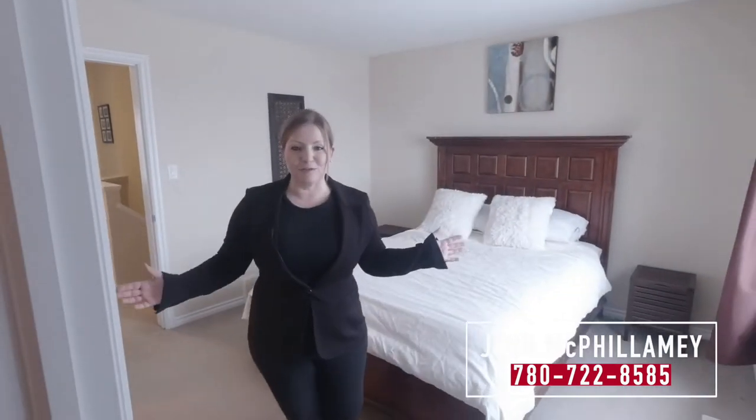So here we are in the primary suite — this primary suite is amazing. There's enough room for a king-size bed, side tables, an additional dresser, a walk-in closet, and an ensuite with two sinks, a shower, and of course the toilet.